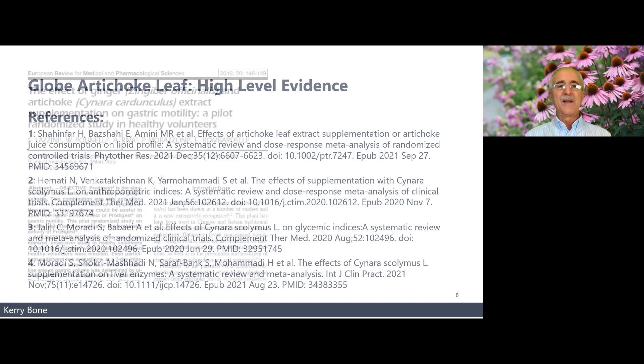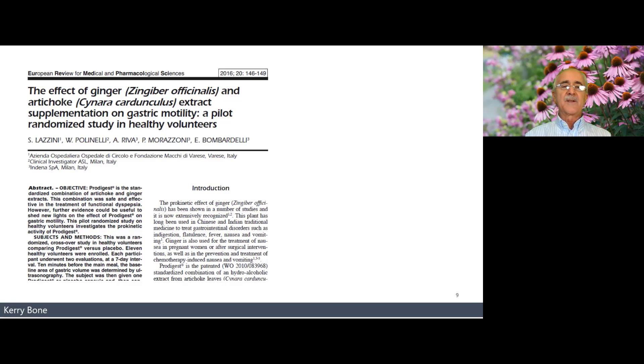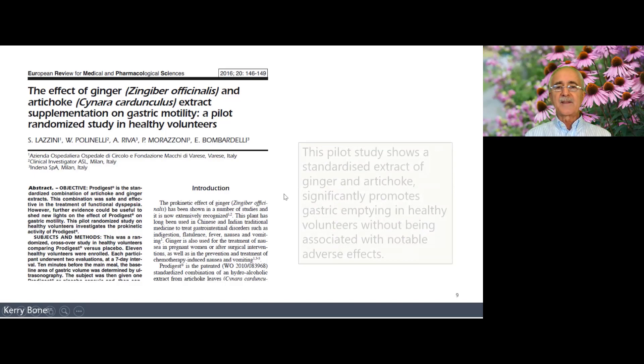There's been considerable traditional use and clinical trials supporting globe artichoke's benefit in functional dyspepsia and even irritable bowel syndrome. An interesting study looked at the effect of a combination of ginger — a prokinetic — with globe artichoke on gastric motility in healthy volunteers. Another Italian study showed that a standardised extract of ginger and artichoke significantly promoted gastric emptying in healthy volunteers with no ill effects.